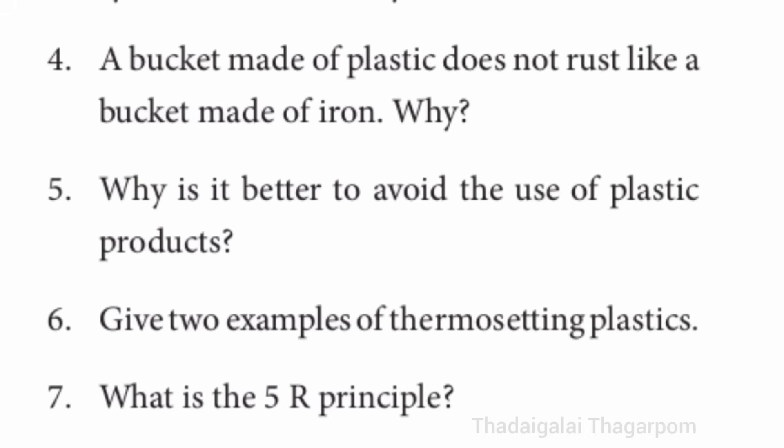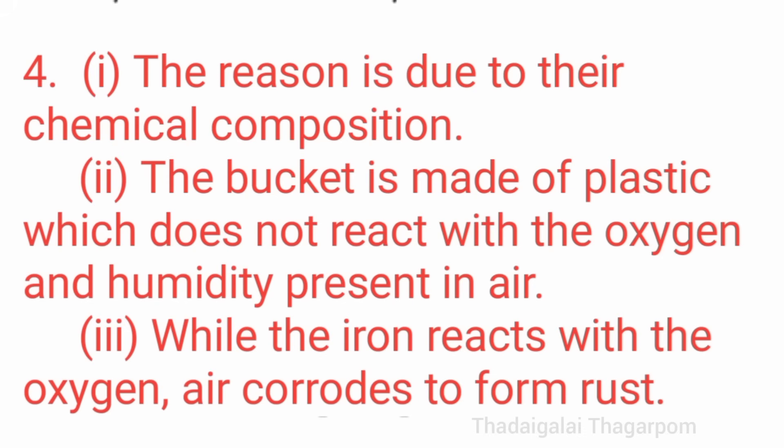Fourth question: a bucket made of plastic does not rust like a bucket made of iron. Why? Refer to page number 64. First point: the reason is due to their chemical composition. Second point: the bucket is made of plastic which does not react with the oxygen and humidity present in air. Third point: while iron reacts with oxygen, it corrodes to form rust.